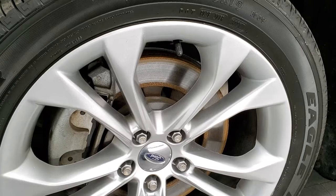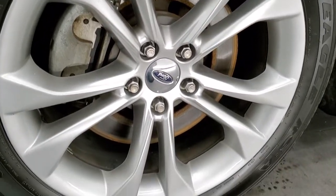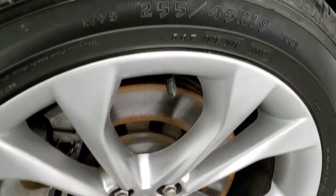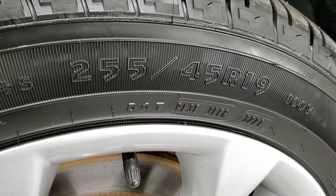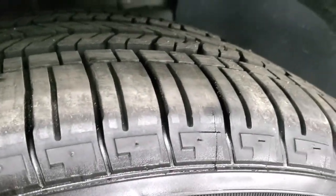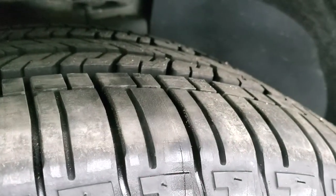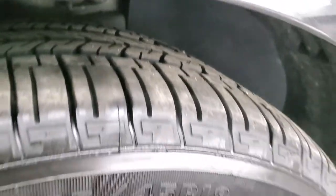This one comes with Goodyear Eagle RSA tires. These are 19-inch painted alloy rims, and these are 255-45 R19s. They are brand new tires — we put those on in our safety inspections. You can still see the little wear edge there.